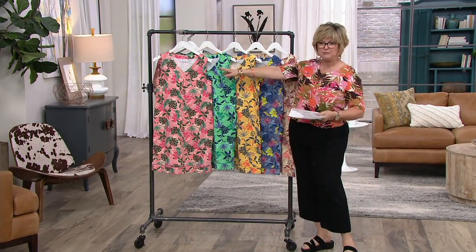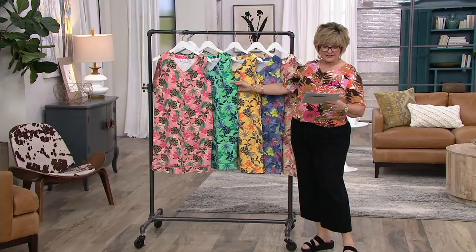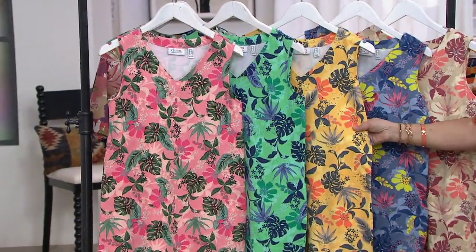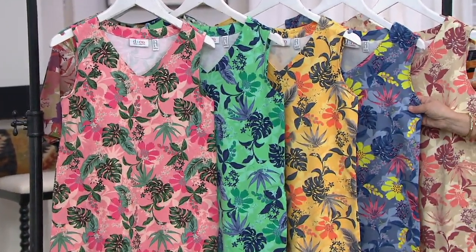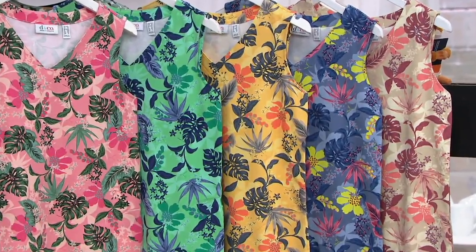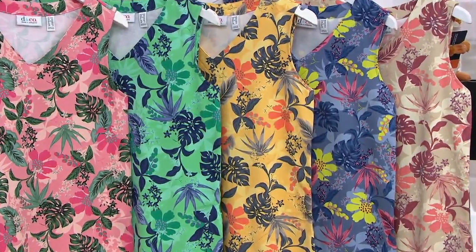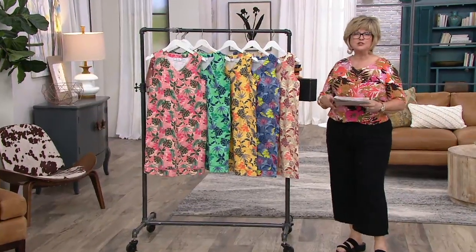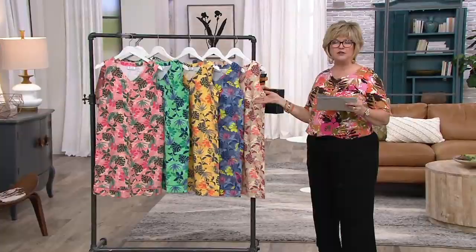Here we have light pink multi, green multi, yellow multi - Gary's favorite. Then we have blue multi and this pretty beige multi, which is our most limited. Three payments of $14.92. That is a customer top-rated piece. I just wanted to mention, since we showed a swim dress, a beach cover-up that we have.